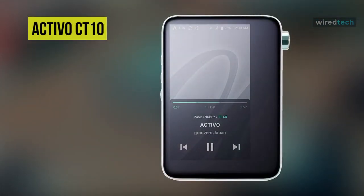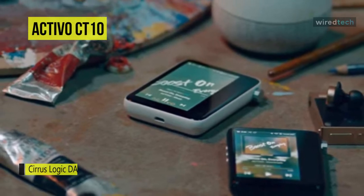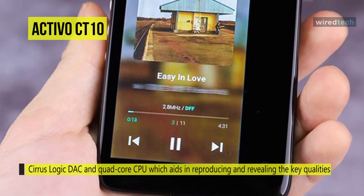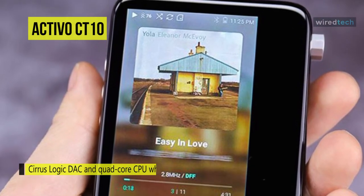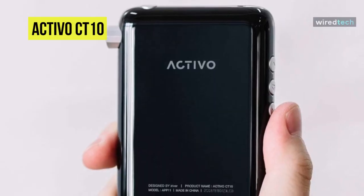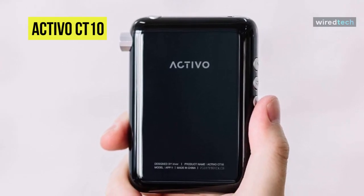Next is the Activo CT-10. Using Astell & Kern's new Teraton module, this CT-10 ticks all boxes in high-res digital audio playback, supporting all major lossy and high-res file formats. By design, its curved edges feel comfortable in the palm, while the play, pause, and track skipping buttons along the left side were intuitive. There's also a power button on the top right, and the volume dial clicks pleasingly while you rotate it up to a 150 maximum.